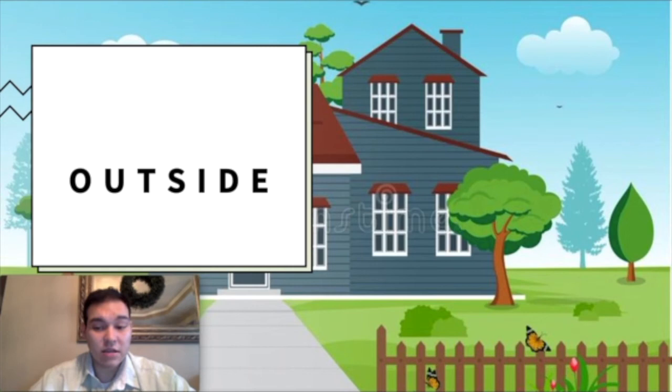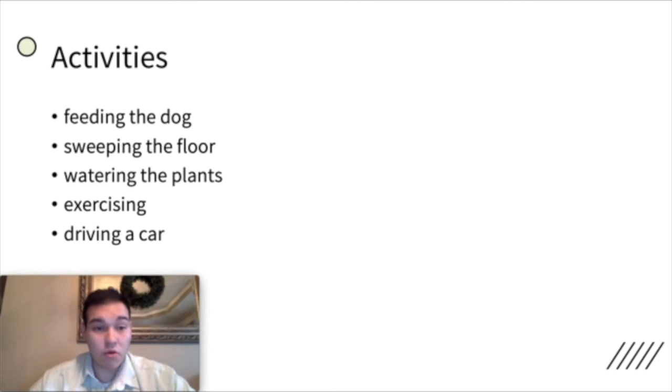Outside is what is not inside. Outside you have trees, birds, grass, and the sky. In outside, maybe you have an outside dog — so feeding the dog outside, sweeping the floor outside, watering the plants outside, exercising outside. Maybe you go running outside, play football outside, play volleyball outside. And driving a car — you definitely drive outside, on the street, on the road.